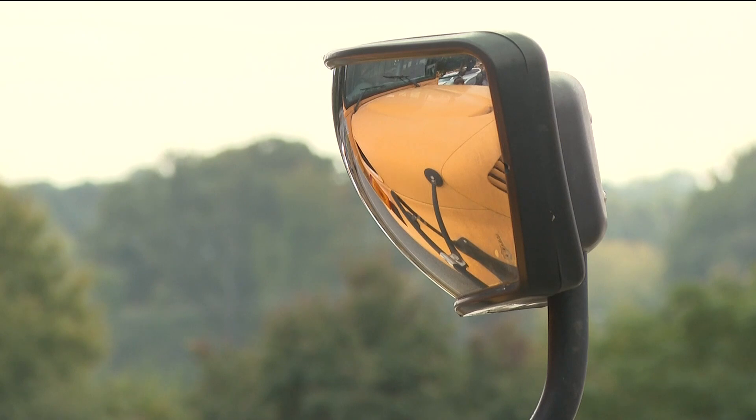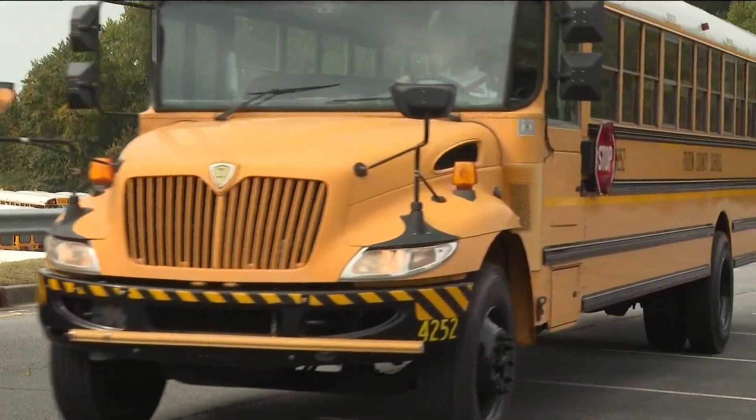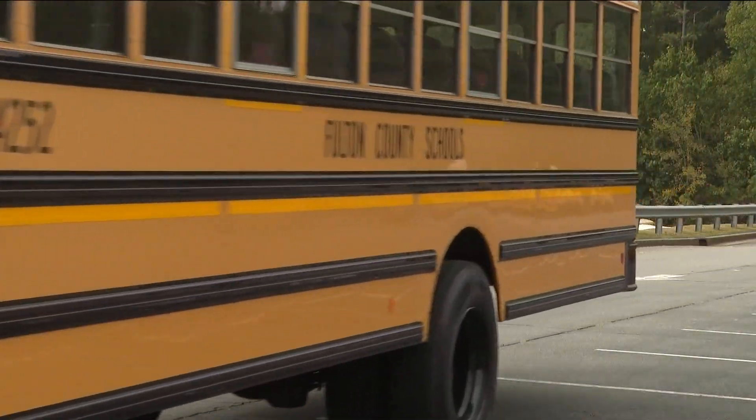Coming up at six, we'll take a look at the impact on the students riding these buses, which is seeing steady growth this school year. In Alpharetta, Joe Ripley, 11 Alive News.